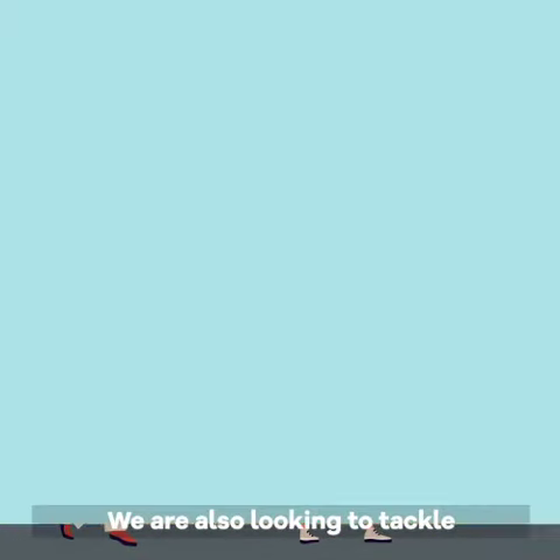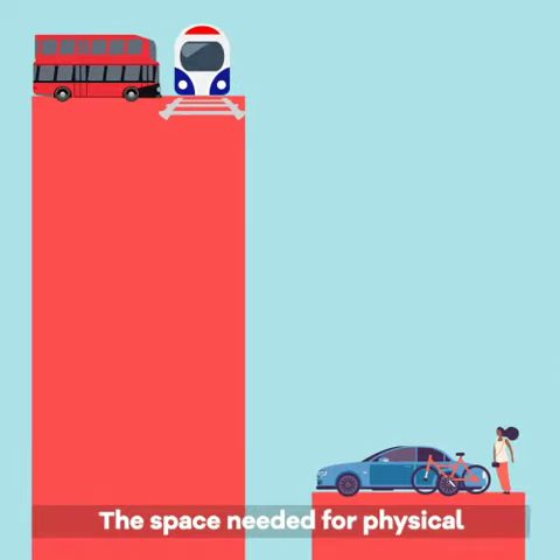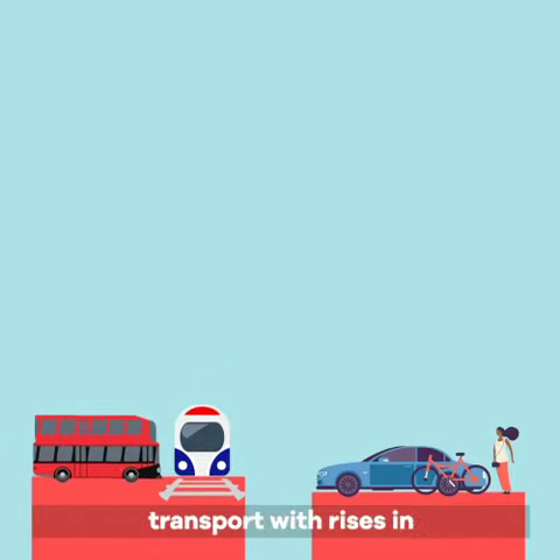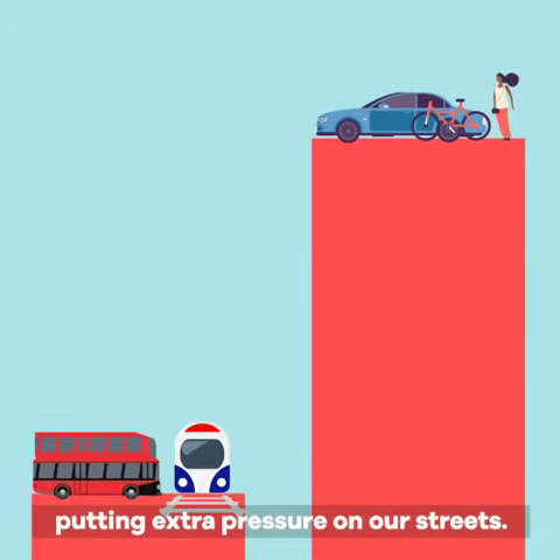We are also looking to tackle challenges caused by a change in the way people are travelling. The space needed for physical distancing means that the capacity of public transport has reduced across London. Many people are avoiding public transport, with rises in walking, cycling and car use putting extra pressure on our streets.